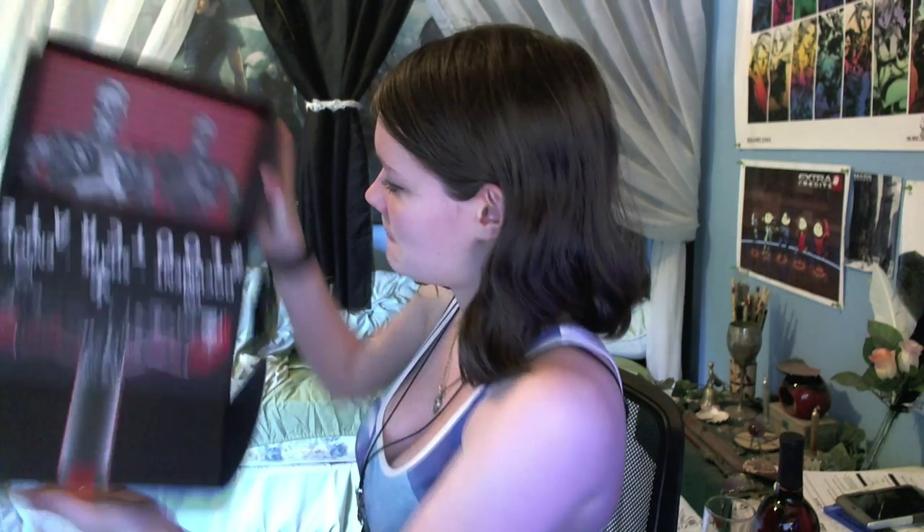And the actual box itself has a picture of the Terminator. Alright guys, that is it for this month's Loot Crate. If you liked the video, remember to leave a like, favorite, comment, and all that jazz. And I'll see you all in the next video.